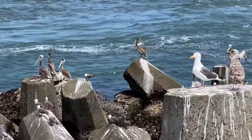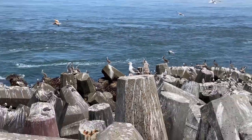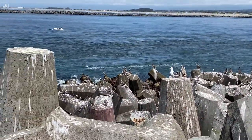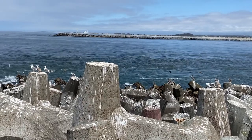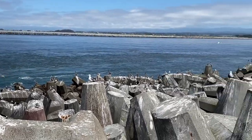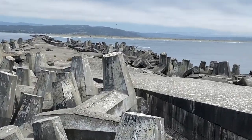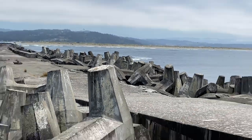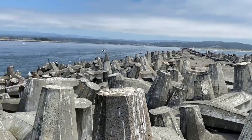Big old brown pelicans and gulls at the end of the South Jetty. That's the North Jetty in the distance — it's really a narrow opening. It's a humble bay. This jetty sticks out from the sand a lot farther than the North side.